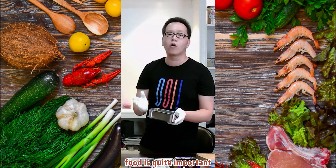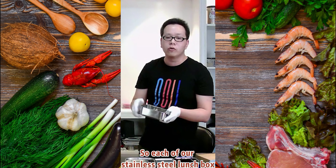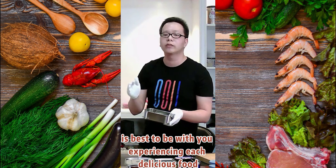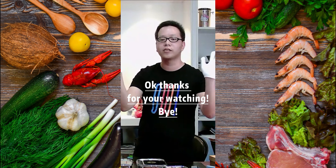Every day, for everyone, enjoying food is quite important. Each of our stainless steel lunch boxes is designed to be with you as you experience every delicious meal. Thanks for watching — have a nice day, bye bye!